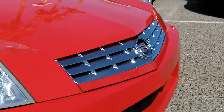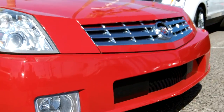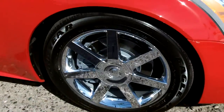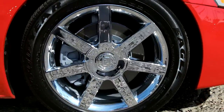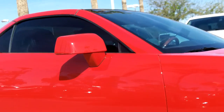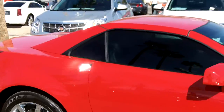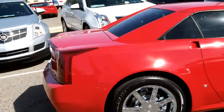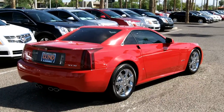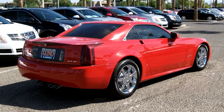Chrome grille, nice look. This is number 166 of 250 ever made on a 2007 model, with 13,000 miles on it.